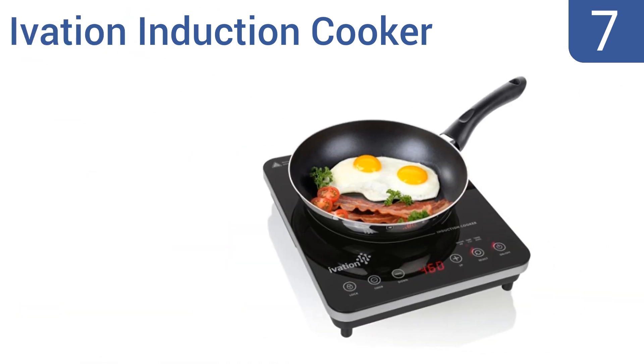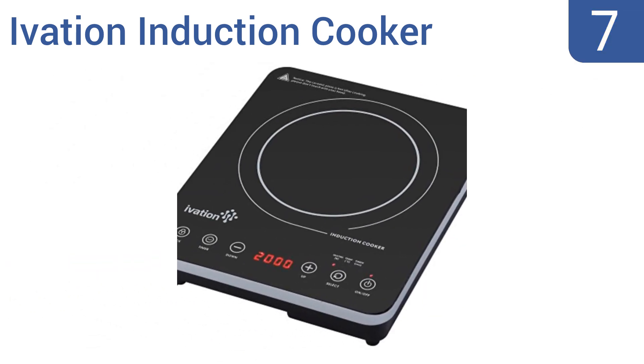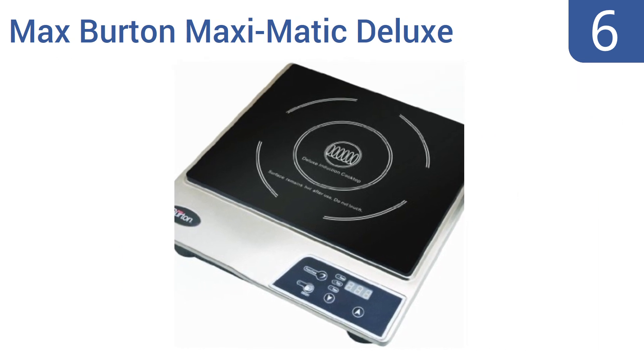At number seven, the Ivation induction cooker has safety features that are both FCC and ETL certified. It heats up at twice the speed of a standard stove whenever a magnetic pot or pan comes into contact, yet it remains cool to the touch elsewhere on the burner surface. It includes a precision cut glass surface and wipes clean with a damp cloth, but it doesn't register some small pans.